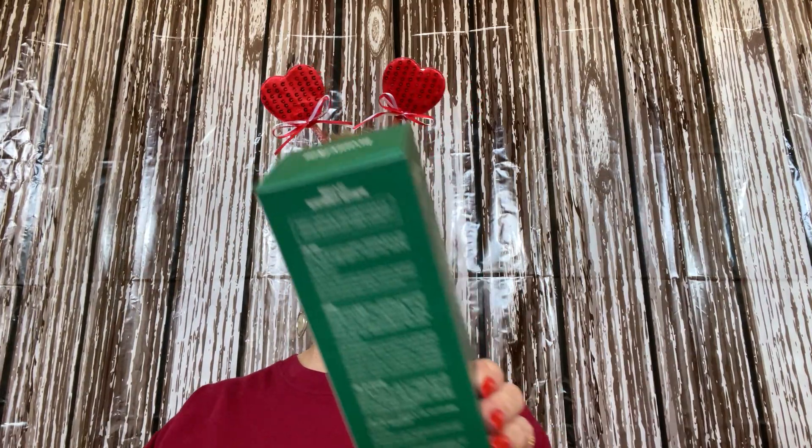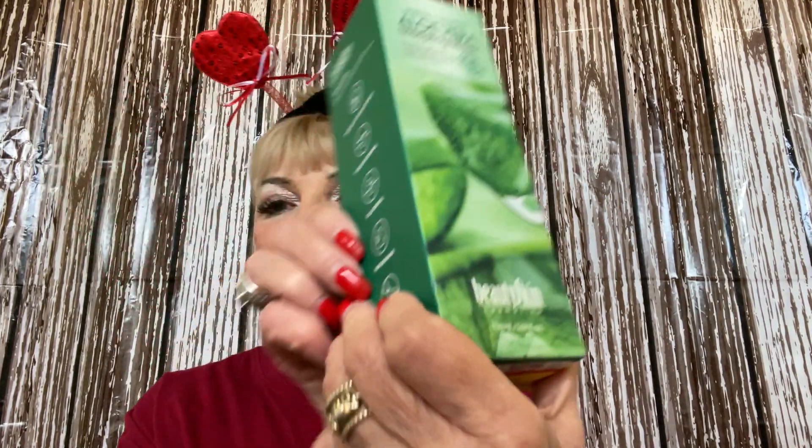Here is an aloe vera sleeping mask by Beauty Skin. Let's see how much — a dollar, guys!